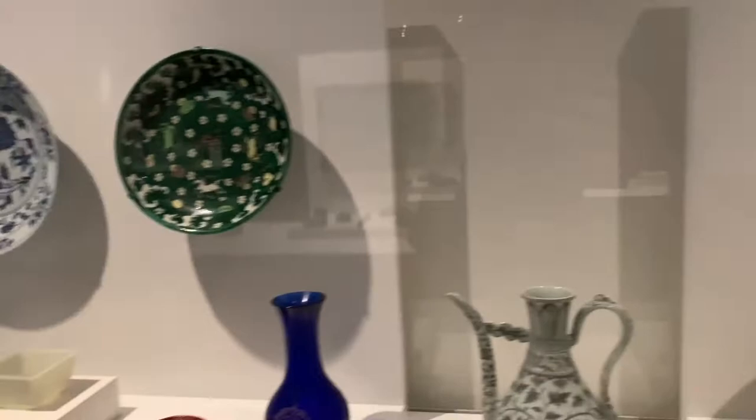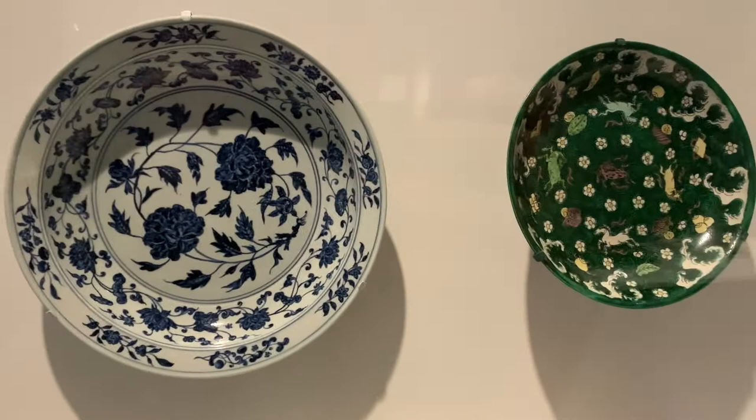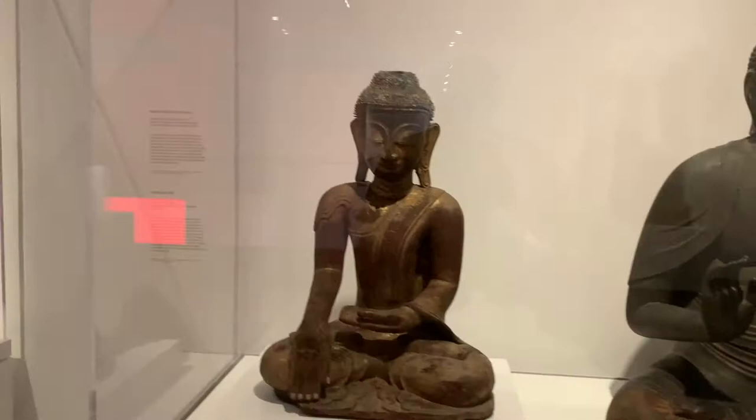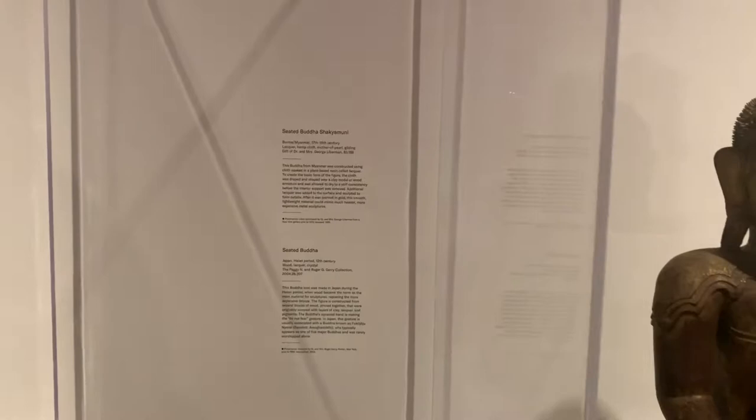It looks like these just came out of Bed Bath and Beyond — it's incredible, and yet they were salvaged hundreds of years ago. The statues are incredible; a lot of them are from the 12th century — Buddhist statues recovered from temples throughout Asia, ranging from Thailand to Japan.